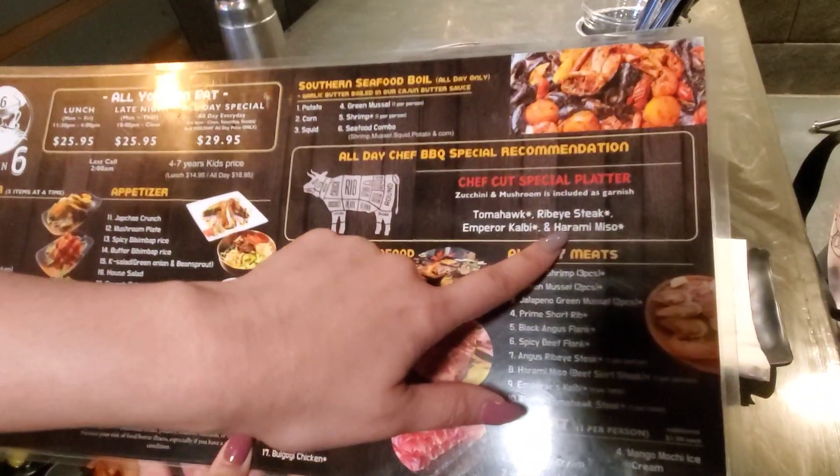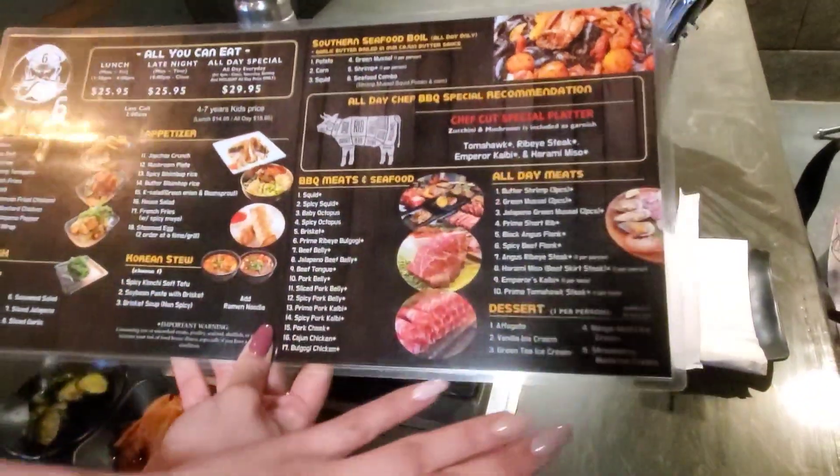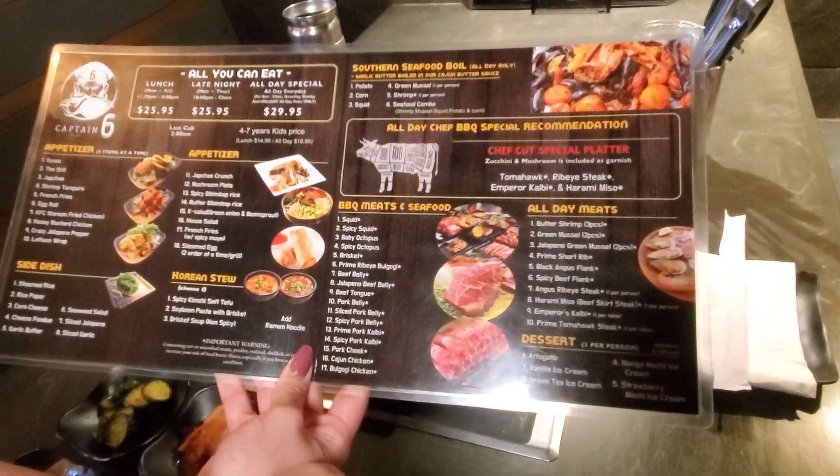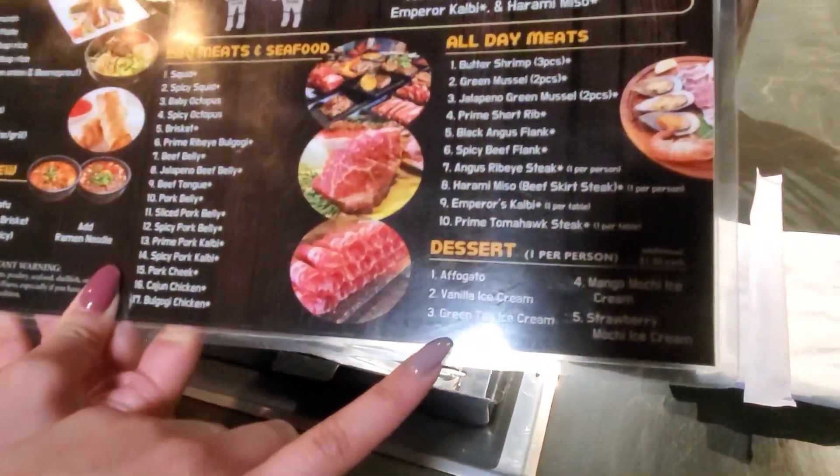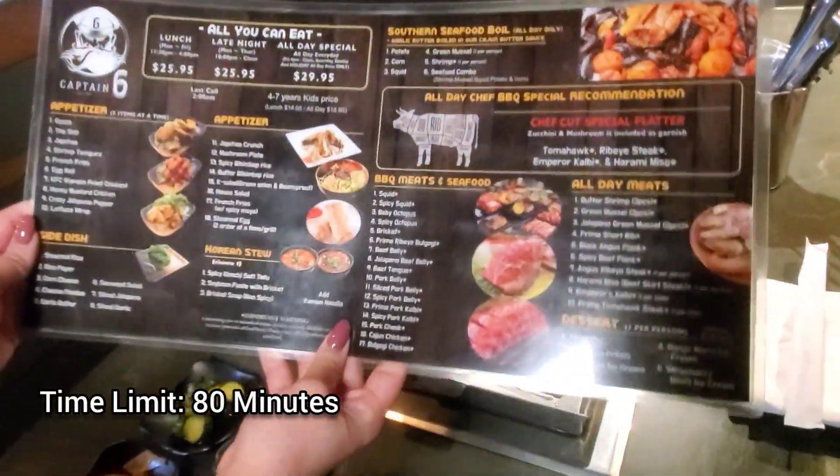The rib eye steak and harami miso is one per person. So those are the only things that you can order once. And the dessert is one per person as well. For the time limit, it's an hour and 20 minutes.